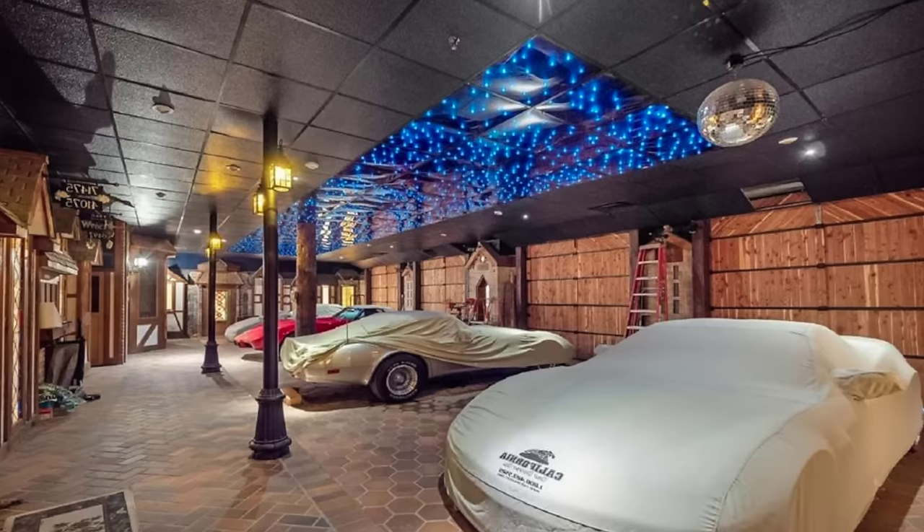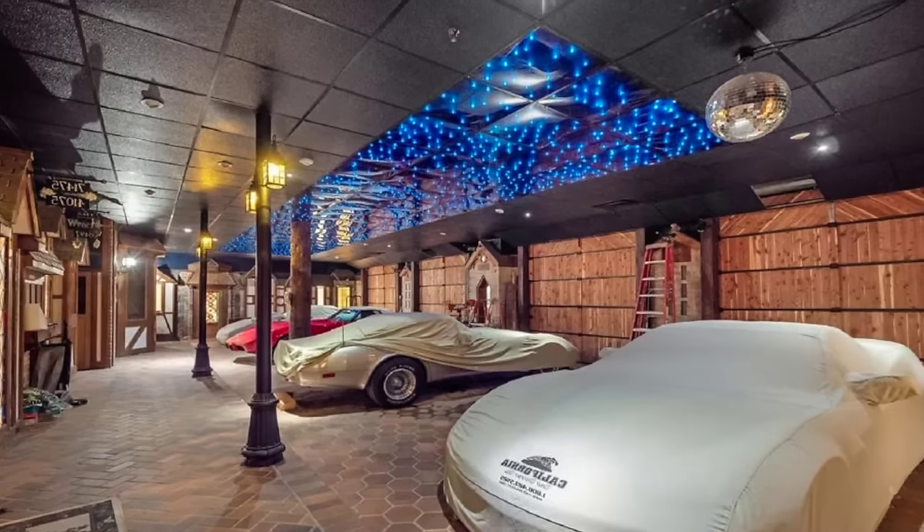Amazingly, the house last sold in 2015 for just $900,000, so there's definitely room here to secure a bargain.